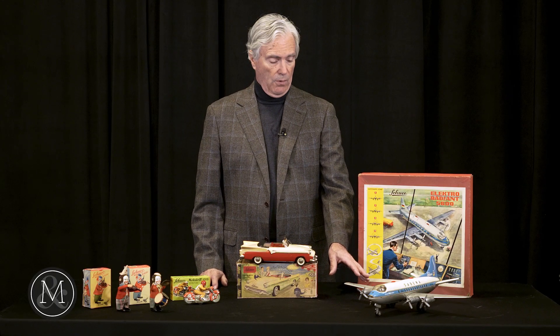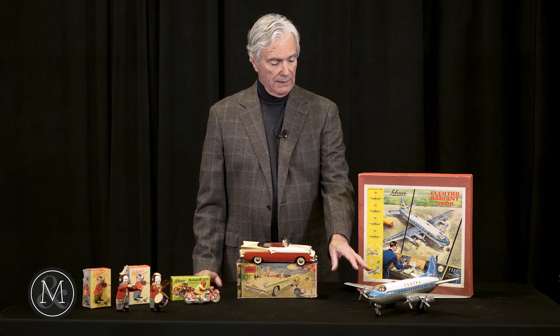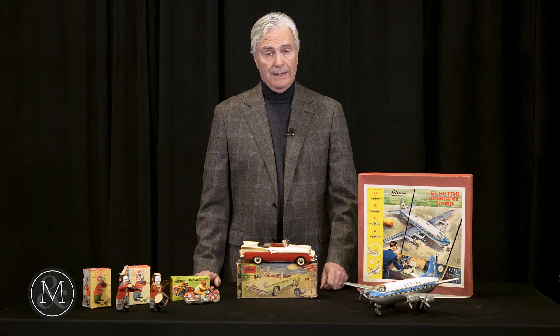Now most of these have not run for 50, 60, 70 years, but their condition is outstanding. All the original propellers. Value ranges anywhere from 900 to 1500 dollars, depending on the airline.